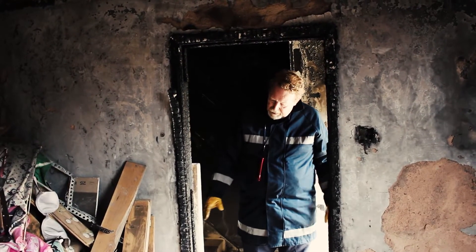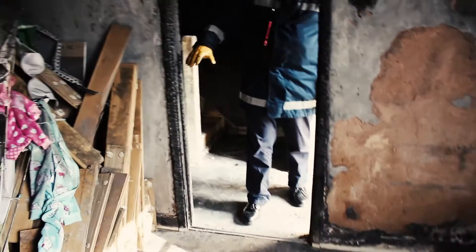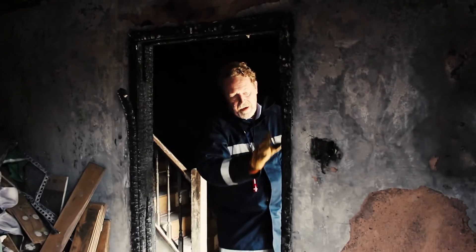We can see that this door was open. You can tell here the way the heat and flames have destroyed all the way around the door.